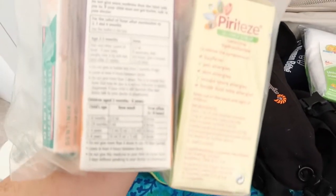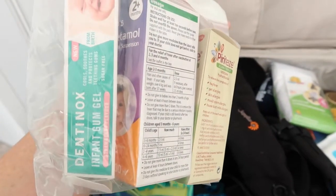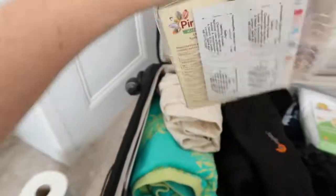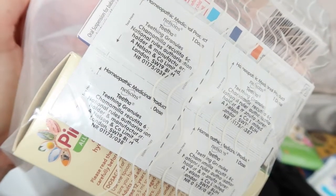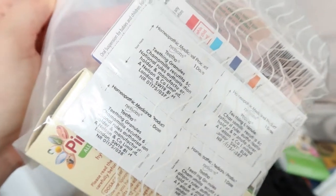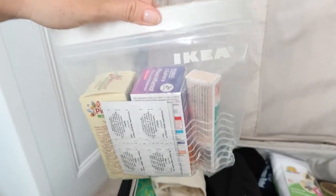In the grab bag I've got Piriton, Calpol — which is a wise paracetamol, I think that one's from Sainsbury's or Tesco's — Dentinox gum gel, and the Nelson's teething granules as well, for Orla whose little teeth are coming through at the moment. It's all in that handy little grab bag from IKEA.